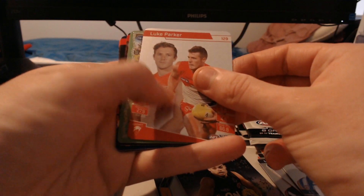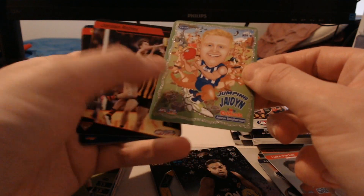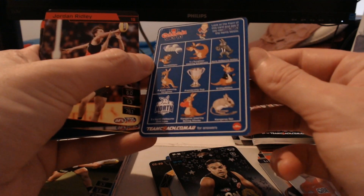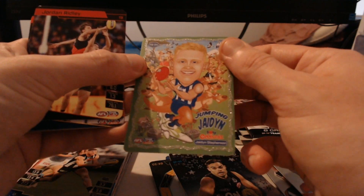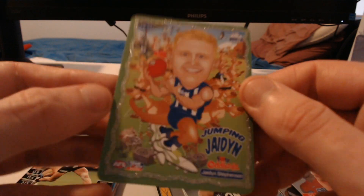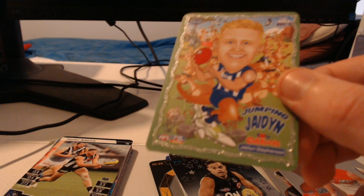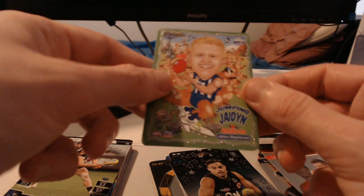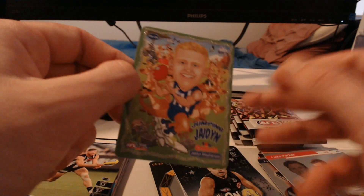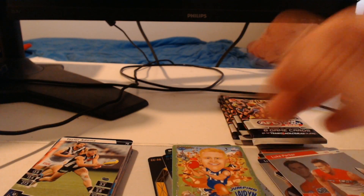We got ourselves a North Melbourne Jumpin' Jaden oddbods — I will take that, that's huge! And it's the spotter one as well. Something really cool about this Jumpin' Jaden one — he plays for North so you've got all the kangaroos in the back, but you can also see little magpies in the back, which is a reference to the old team he used to play for. I never really noticed that before — I've always wondered why there were magpies, then realized it's because he played for the Pies beforehand.